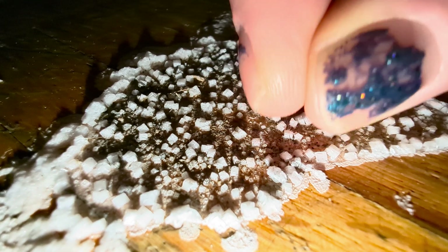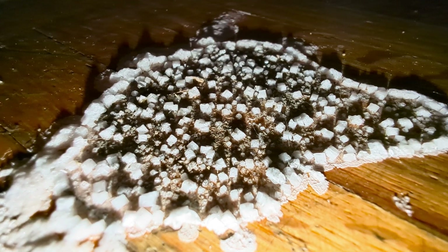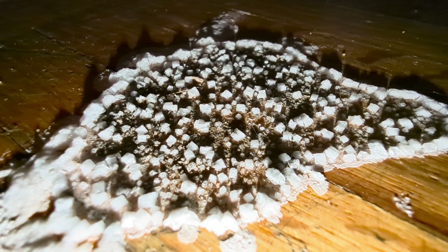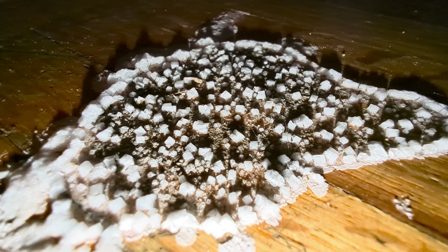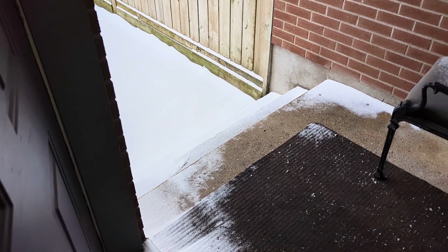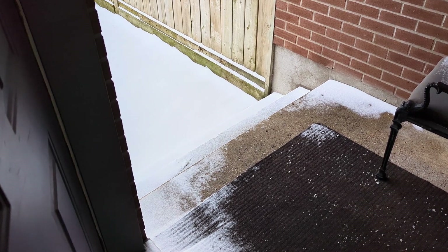They're not very hard, easy to pull up. I'm going to have to clean the floor later. We had a bit of a snowstorm yesterday, so there's going to be more salt here and there.